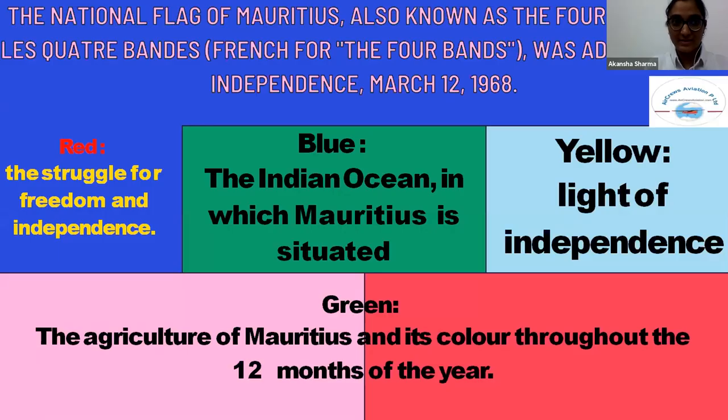What does the flag represent? The national flag of Mauritius is also known as the 'Four Bands' and it was adopted on the independence of March 12, 1968. The red color signifies the struggle for freedom and independence. The blue color represents the Indian Ocean on which Mauritius is situated. The yellow color signifies the light of independence, and the green color represents the greenery present throughout all 12 months of the year.